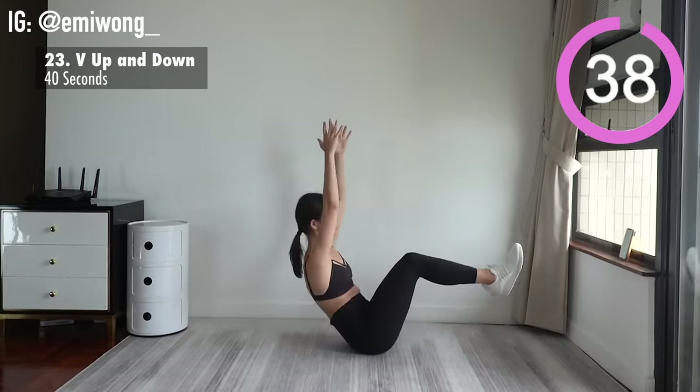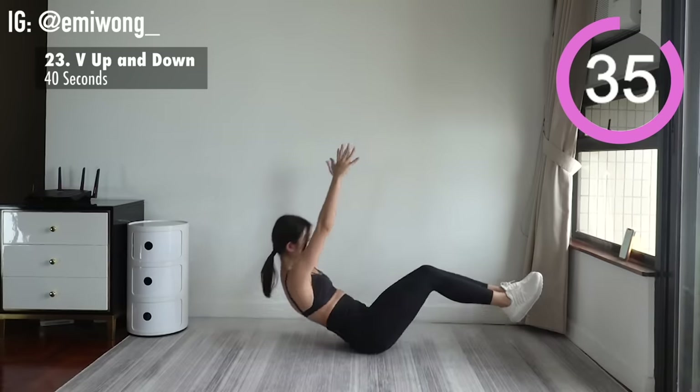We're so close to the end. This is the time to pull out whatever we got and give it our all.